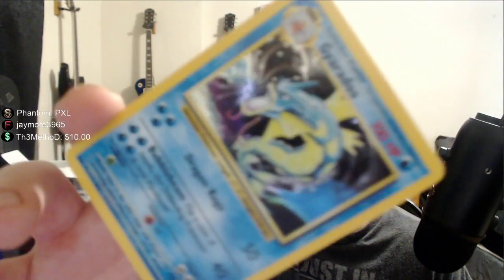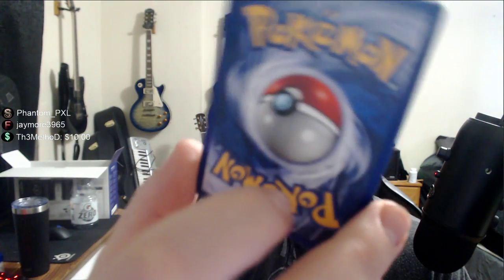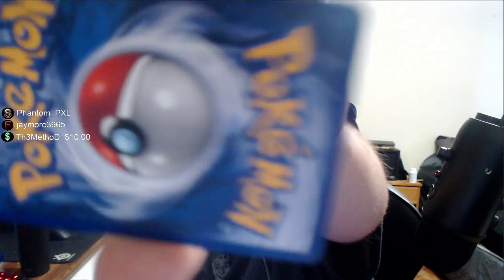Oh, we got a Gyarados — always liked this card, it's in great shape. And if these were first editions I'd be making bank. Getting these cards out of this binder is giving me anxiety, it's driving me nuts. I think I had like seven top loaders when I was a kid and I don't even remember how.